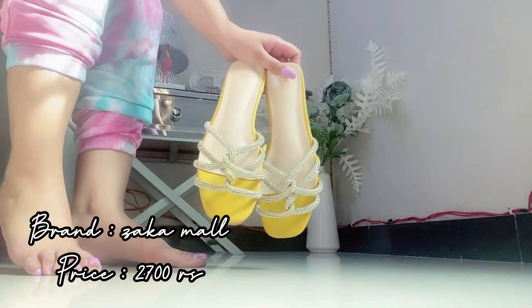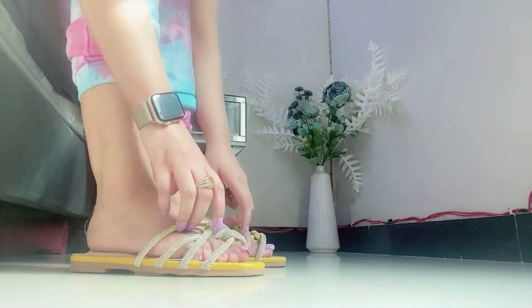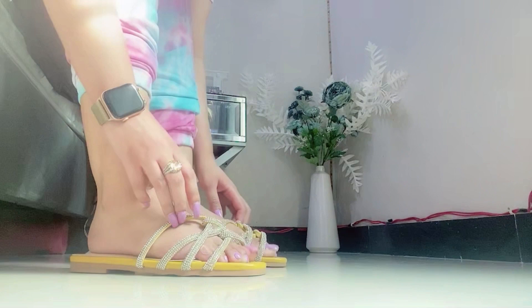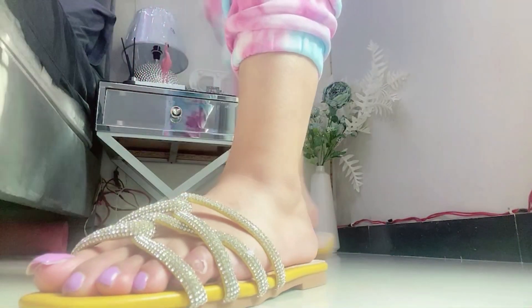Then I have these yellow color slippers from Zaka Mall, price is 2700 rupees. They are very comfortable, all stones are placed on them. You should check Zaka Mall, there is a very good variety there.